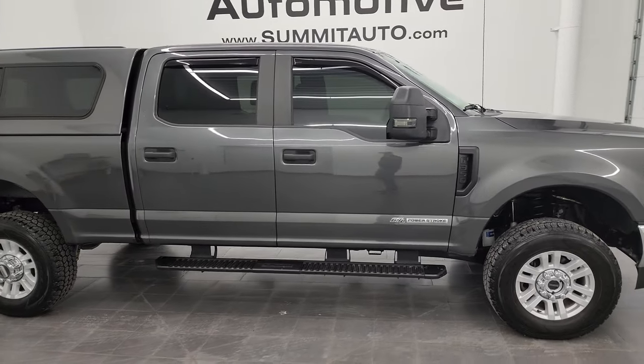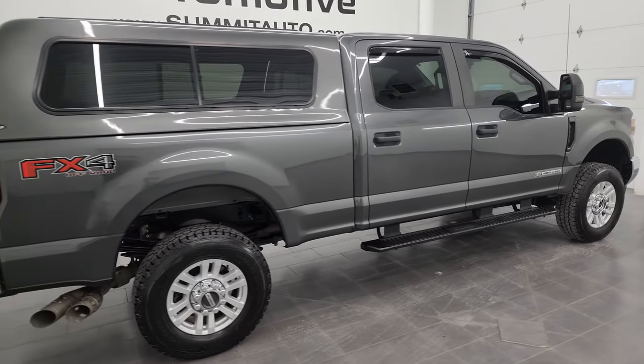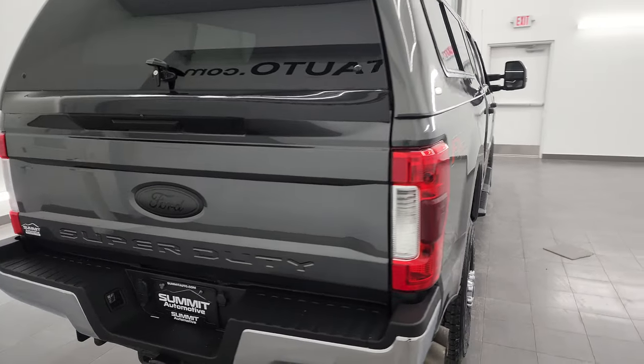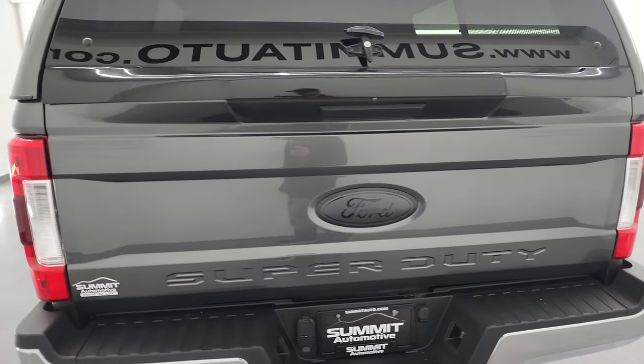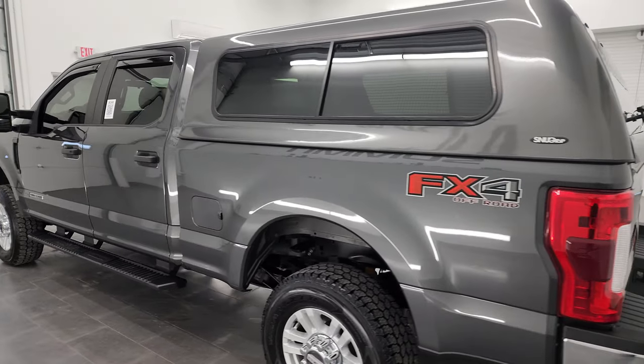Hey, this is Brett and this 2018 Ford F-350 Crew Cab Short Box Single Rear Wheel is stock number 13543Z. I am here at Summit Automotive in Fond du Lac, Wisconsin, your new and used heavy-duty truck headquarters.